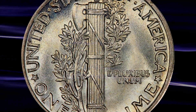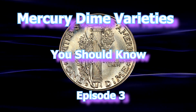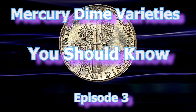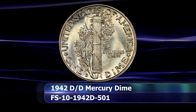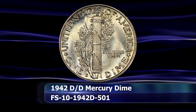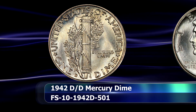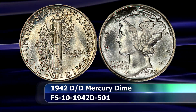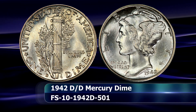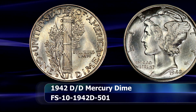Greetings and welcome to the World Numismatic News' Mercury Dime Varieties You Should Know, Episode 3. 1942 certainly has a lot of varieties — indeed very attractive and valuable ones to keep an eye out for within the Mercury Dime series. One that is perhaps overlooked and definitely overshadowed would be a repunched mint mark coin from the Denver Mint.